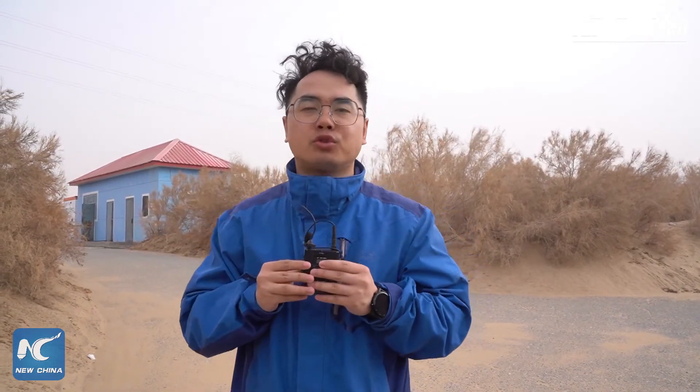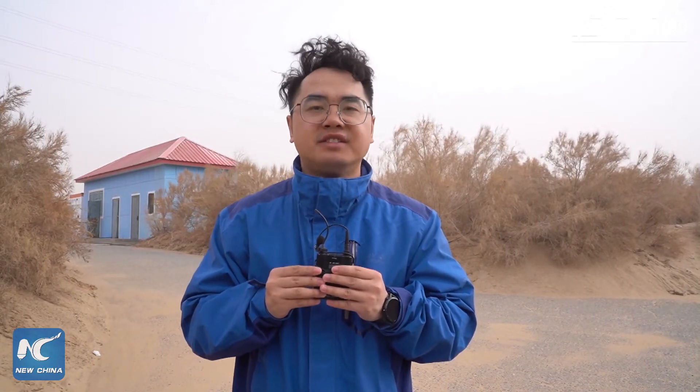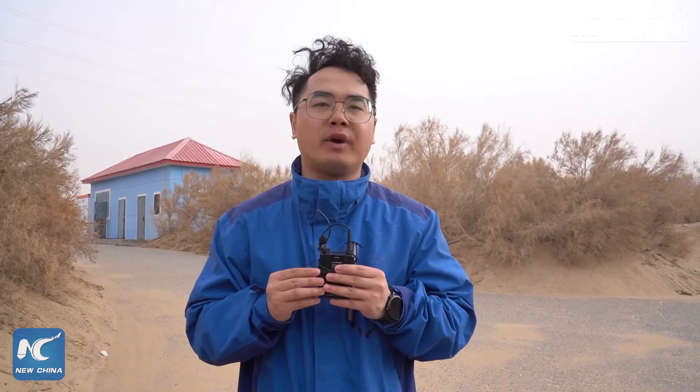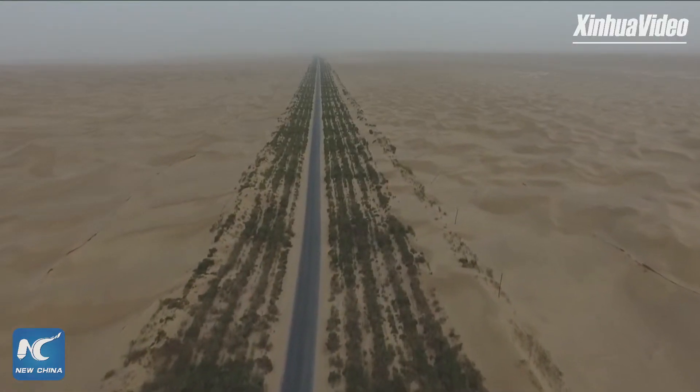Today, the well station beside me is about to irrigate the shelter belt along the highway. Unlike previous years, this year diesel engines are no longer used for pumping irrigation water. Instead, 86 photovoltaic power stations will be set up along the 522-kilometer highway using purely solar power.